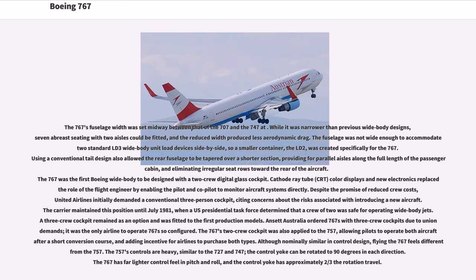The 767's fuselage width was set midway between that of the 707 and the 747. While it was narrower than previous wide-body designs, seven-abreast seating with two aisles could be fitted, and the reduced width produced less aerodynamic drag. The fuselage was not wide enough to accommodate two standard LD-3 wide-body unit load devices side-by-side, so a smaller container, the LD-2, was created specifically for the 767. Using a conventional tail design allowed the rear fuselage to be tapered over a shorter section, providing parallel aisles along the full length of the passenger cabin and eliminating irregular seat rows toward the rear.